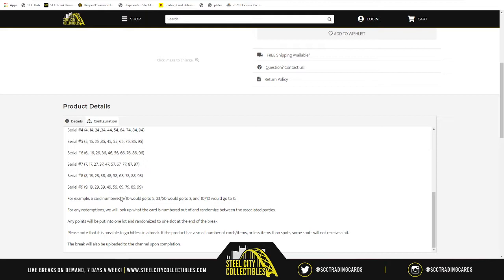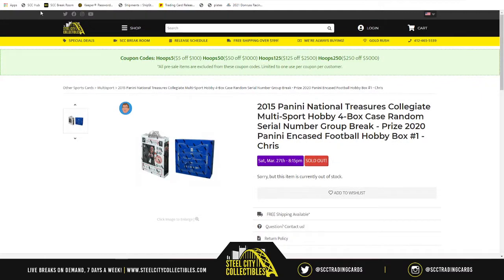Either way, you'll have to contact Panini to get them to send you something else. Also, if there are any Panini points in this product, we'll random those off between all spots at the end of the break. Wish you all the very best of luck — here we go.